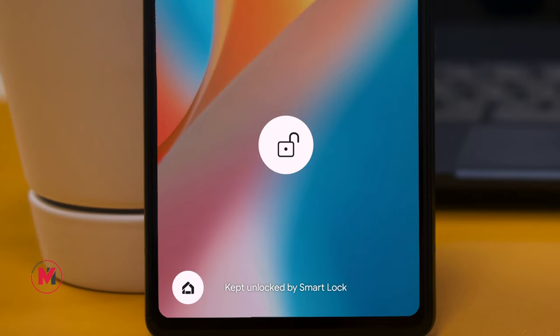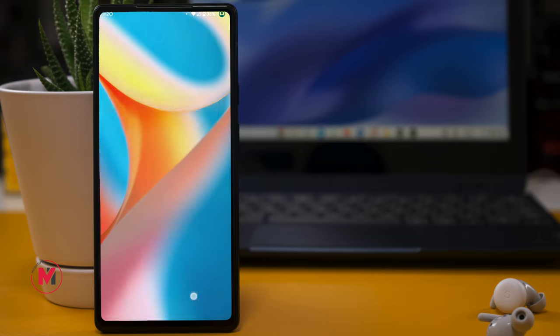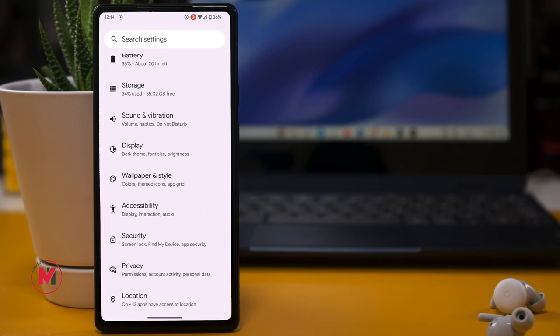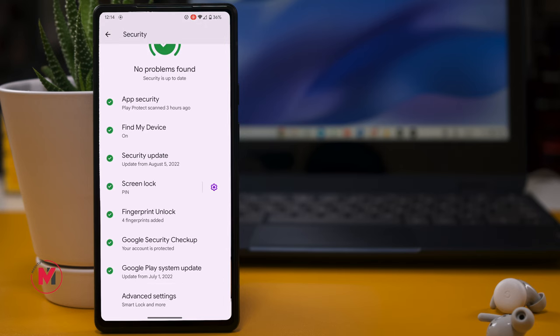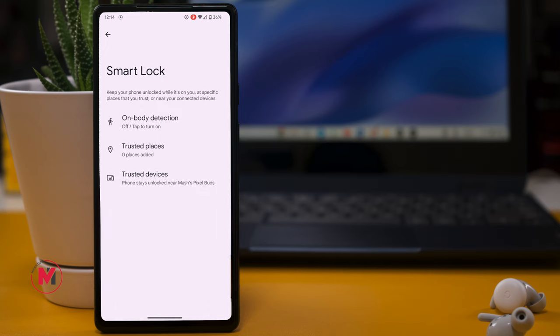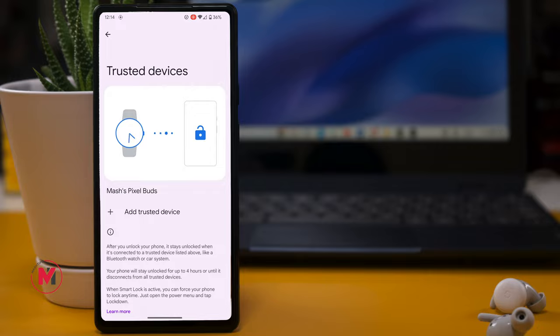You can set your phone to lock after 30 seconds or one minute of inactivity, but if you want to keep it unlocked while it's with you, Smart Lock can do that. For example, if you have an Android watch or Pixel Buds connected via Bluetooth, the phone will stay unlocked as long as those devices are connected. Go to Settings > Security > Advanced Settings > Smart Lock to enable this.